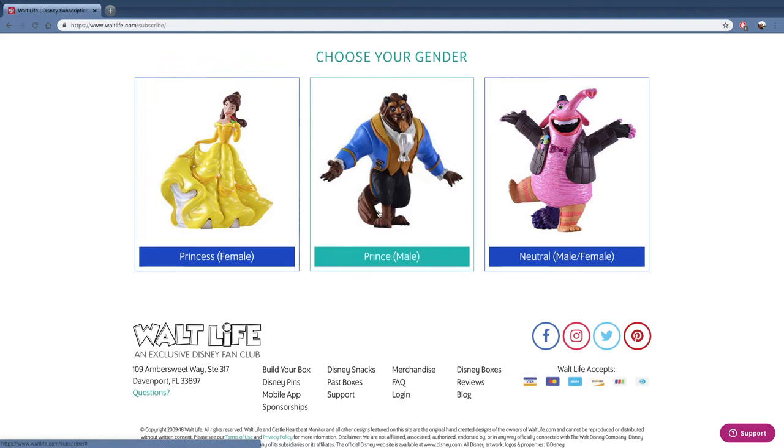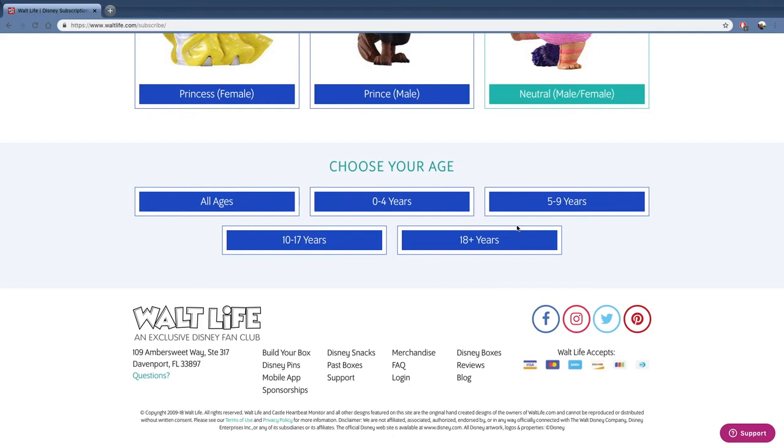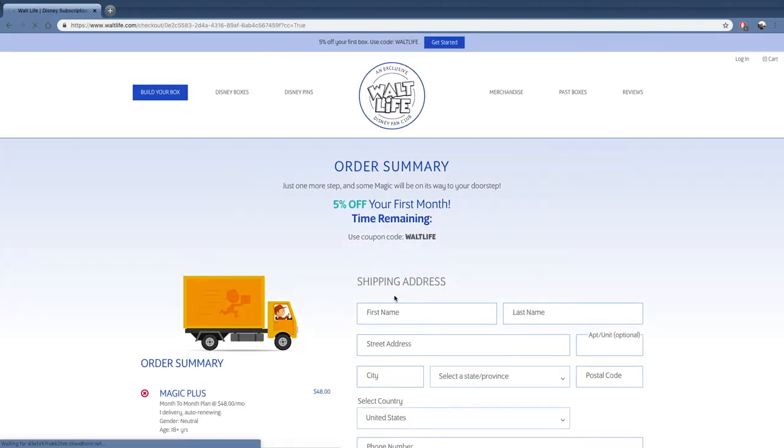When you select your box, you then get to choose if you want male, female, or neutral preferences, and you pick the age preference as well. I went for female and 18 years.